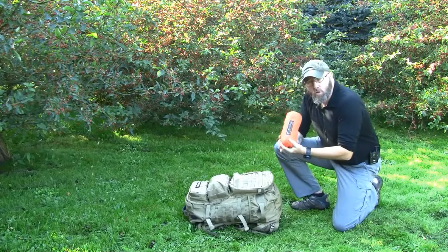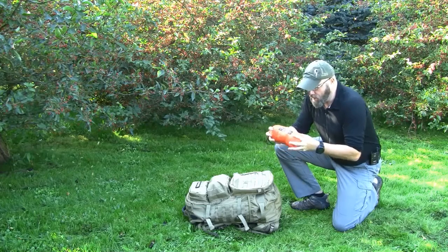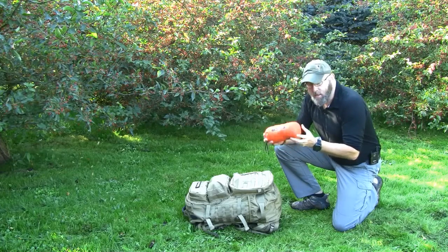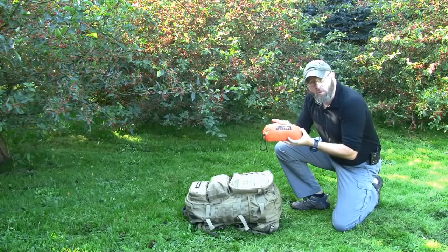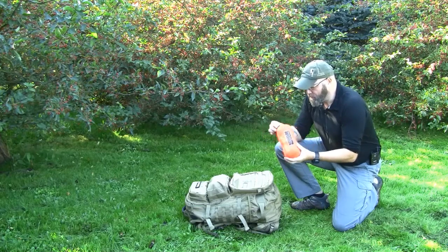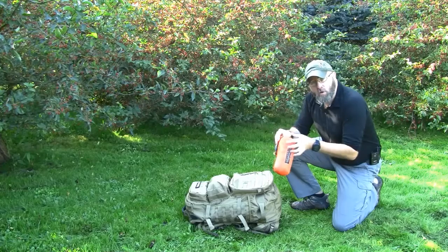It's a storm shelter for two to three persons. As you can see, in the small compression bag it's only about 10 centimeters in diameter and 21 centimeters in length. The weight is only 450 grams.